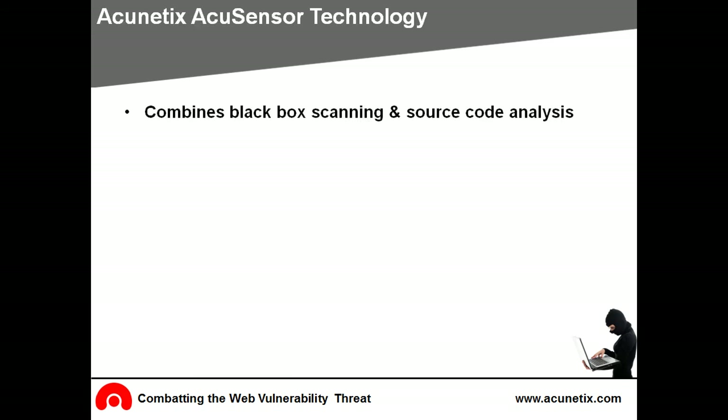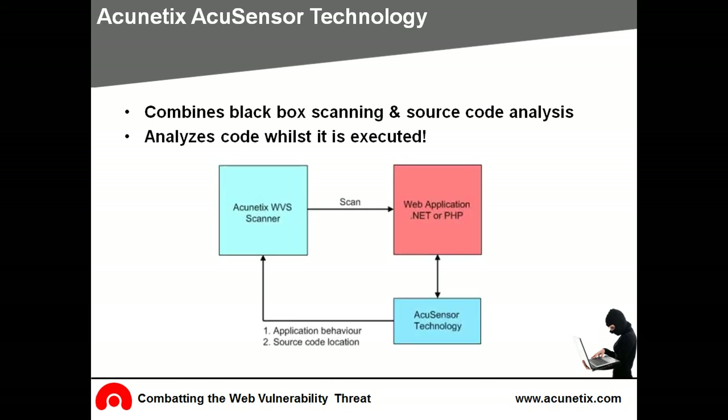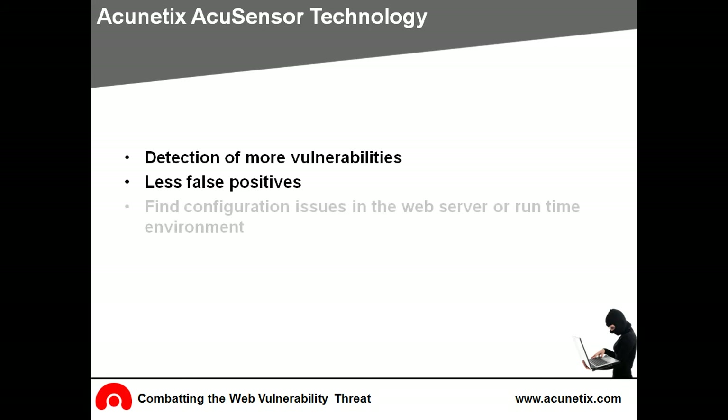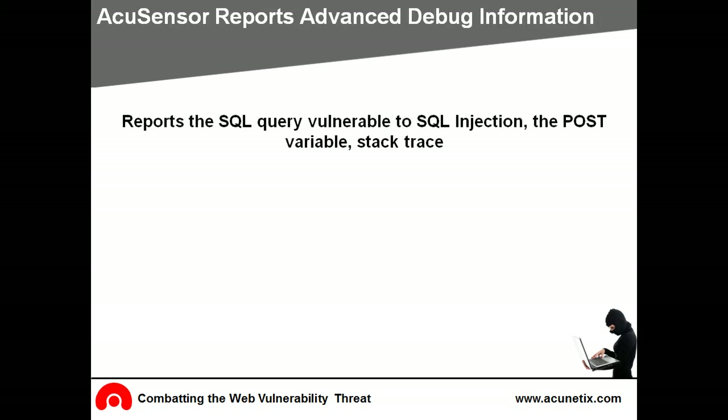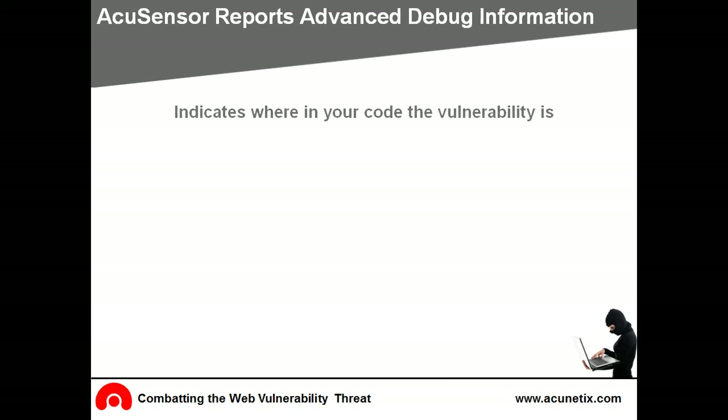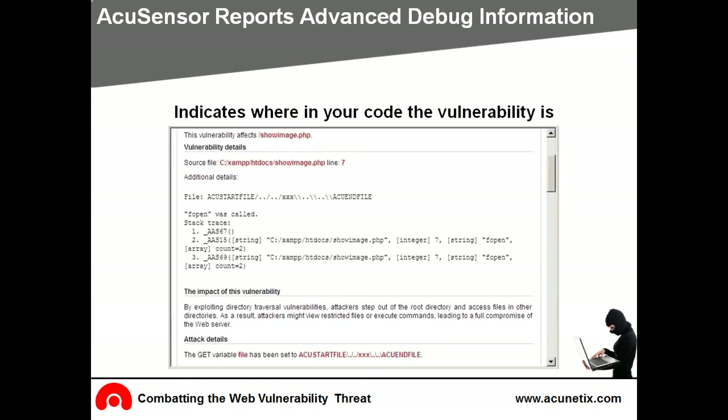Acunetix features unique AcuSensor technology that combines the best of black box scanning with source code analysis. Using a small agent that works with PHP or .NET, Acunetix is able to perform a more extensive analysis while scanning. AcuSensor has the ability to detect more vulnerabilities and inputs for scanning, produces less false positives, and can also find configuration issues in the web server or runtime environment. Because AcuSensor technology can read the source code of PHP and .NET web applications while they are executed, it can also report the exact POST variable value, stack trace, and affected SQL query. In addition, the exact line of code which causes the security issue can be pinpointed.